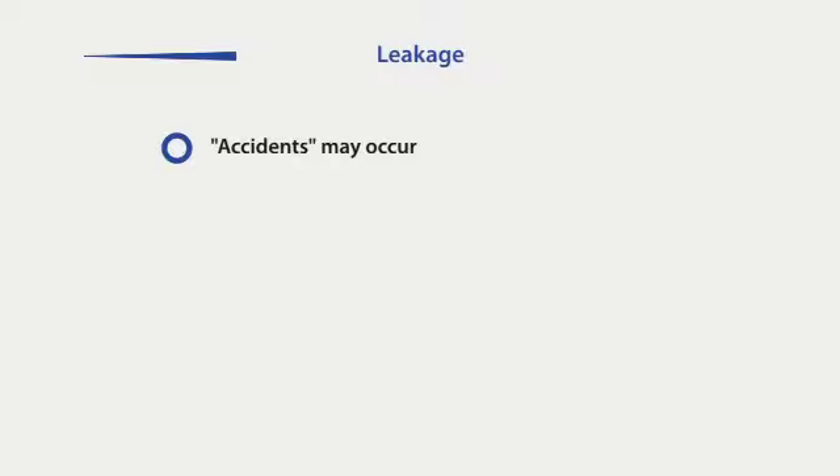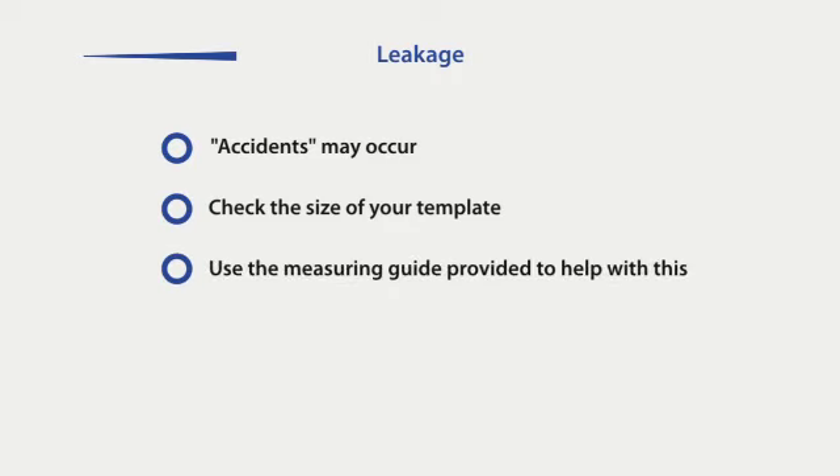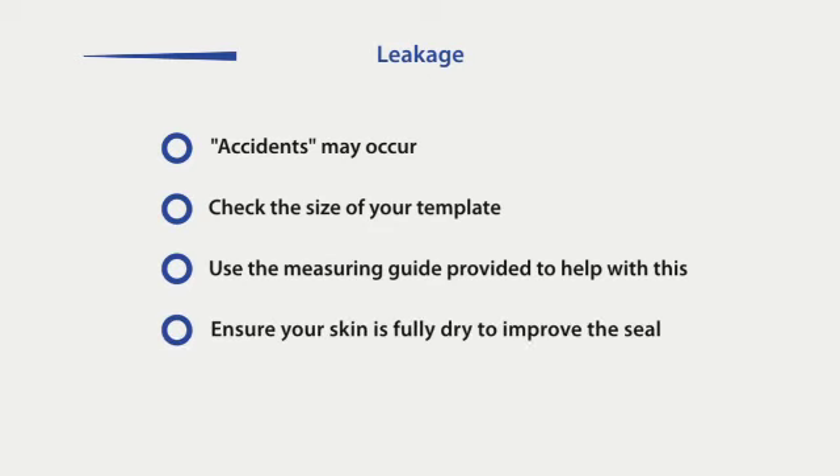It is possible for accidents to occur. If you are experiencing leakages, it may be that the template is the wrong size — it should fit snugly around your stoma. Use the measuring guide to help you create the right size hole in your stoma bags. To help you achieve a good seal between your skin and the bag, ensure you fully dry your skin after cleaning the stoma area. Avoid using powders or creams. Take your time to fit the pouch correctly, pressing the flange down firmly, ensuring no creases.